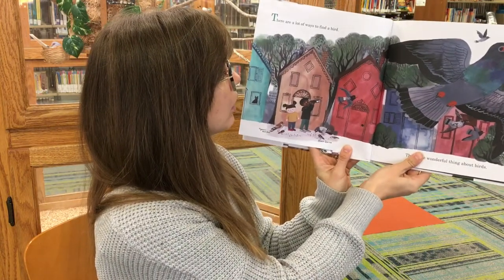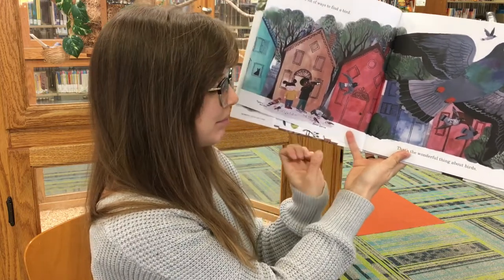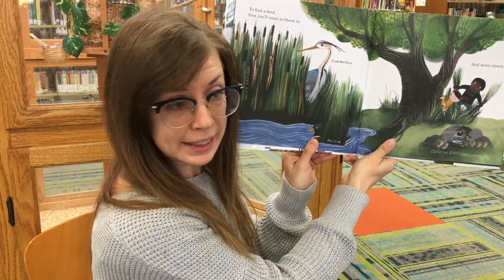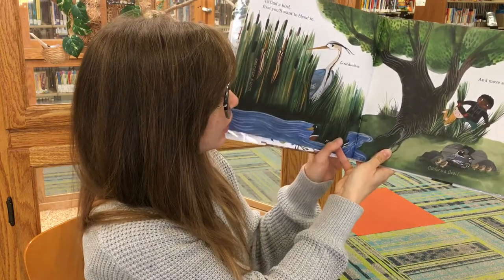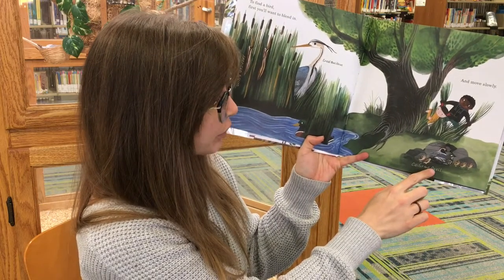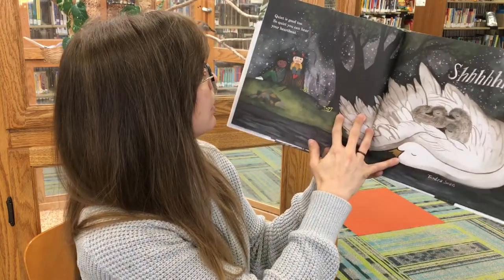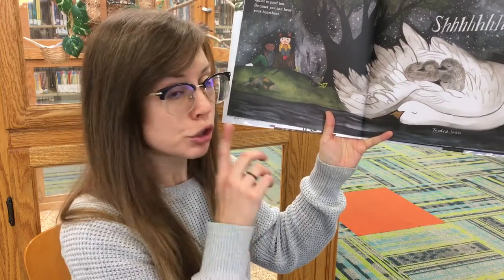There are a lot of ways to find a bird and that's the wonderful thing about birds. To find a bird, first you'll want to blend in and move slowly. Look at all of these beautiful birds: a great blue heron, California quail, American bitterns. Quiet is good too, so quiet you can hear your heartbeat. Shh.